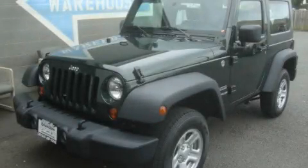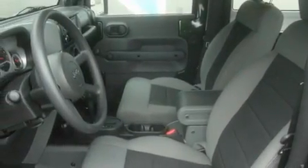This is a brand new 2010 Jeep Wrangler, a vehicle ready to take you anywhere. It has a 3.8-liter six-cylinder engine, an automatic transmission, and four-wheel drive.